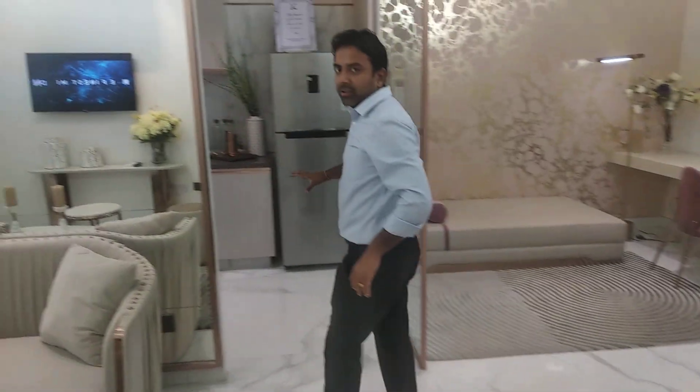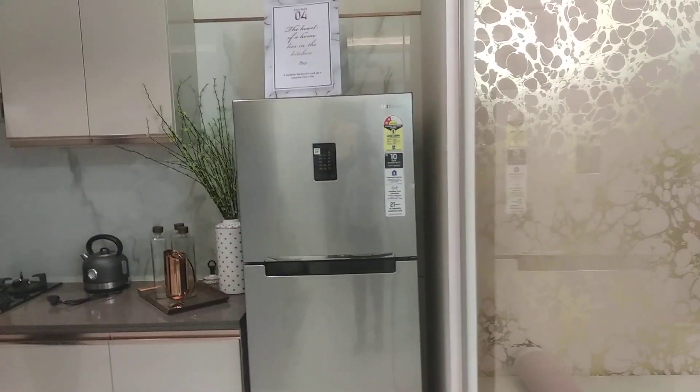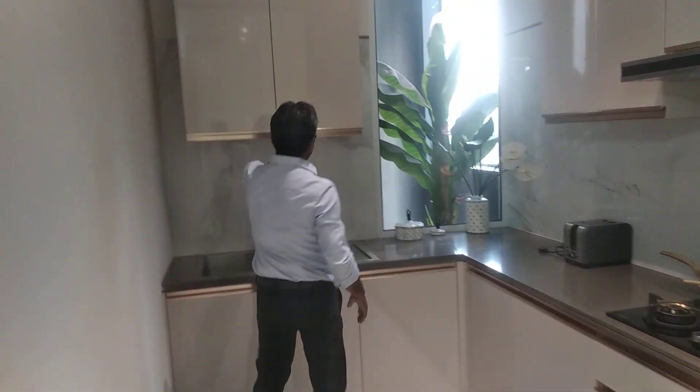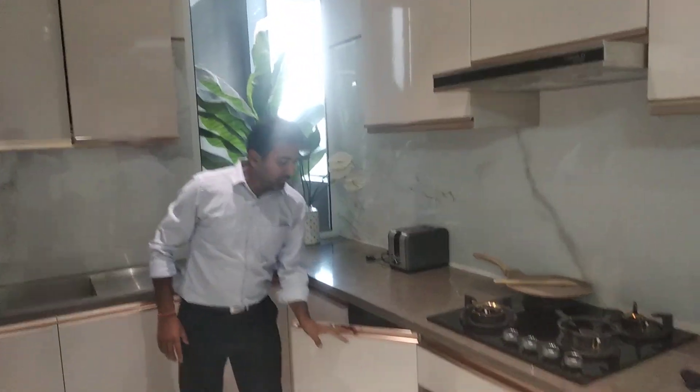This is the kitchen. They are giving a modular kitchen and it will be spacious. Smart One uses very good quality. Cabinets and all other things will be given by the builder.